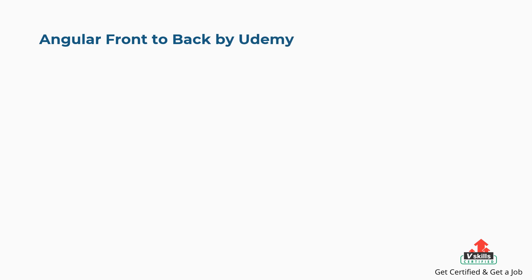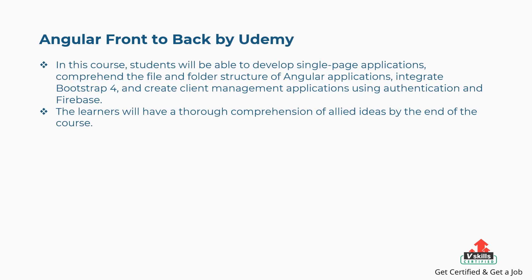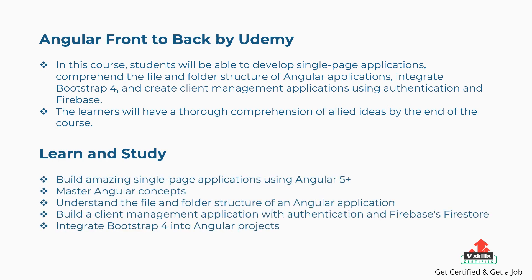Tenth is Angular Front-to-Back by Udemy. Students will be able to develop single-page applications, comprehend the file and folder structure of Angular applications, integrate Bootstrap 4, and create client management applications using authentication and Firebase. Concepts covered are: building single-page applications using Angular 5 Plus, mastering Angular concepts, understanding the file and folder structure of an Angular application, building a client management application with authentication and Firebase's Firestore, and integrating Bootstrap 4 into Angular projects.